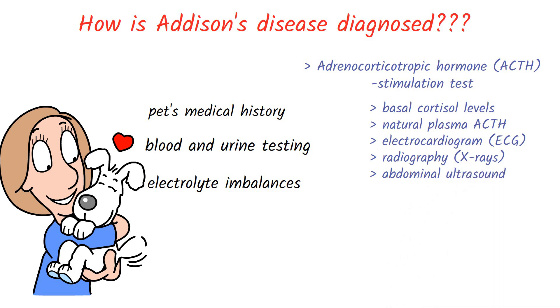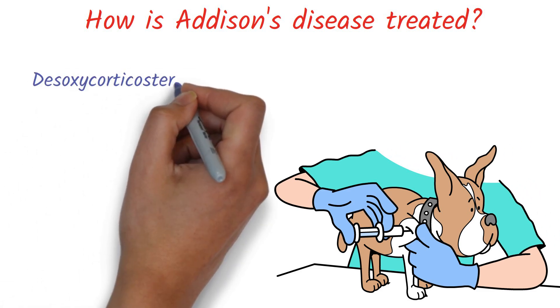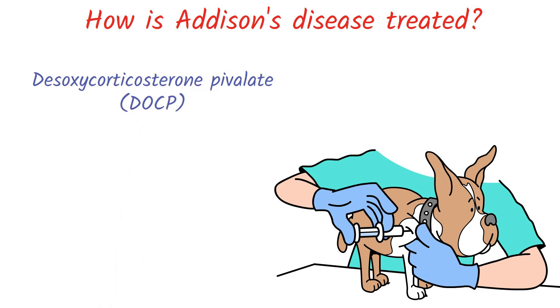In rare cases, an MRI or CT scan may be required to diagnose a pituitary gland disease. After diagnosis, most dogs with Addison's disease can be successfully treated. Desoxycorticosterone pivalate, also known as DOCP, is an injectable medication approved by the FDA for treatment of Addison's disease in dogs.